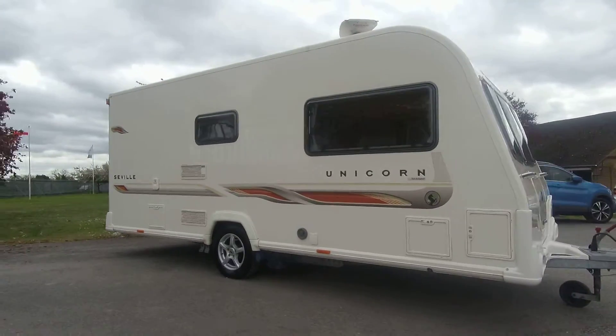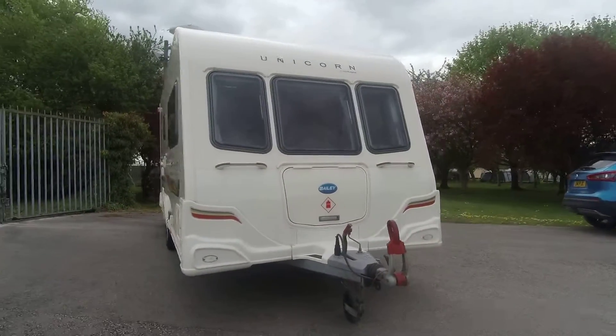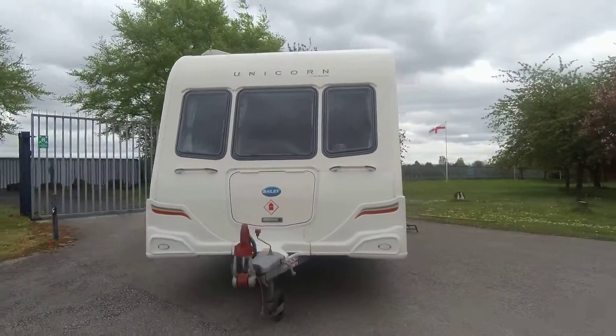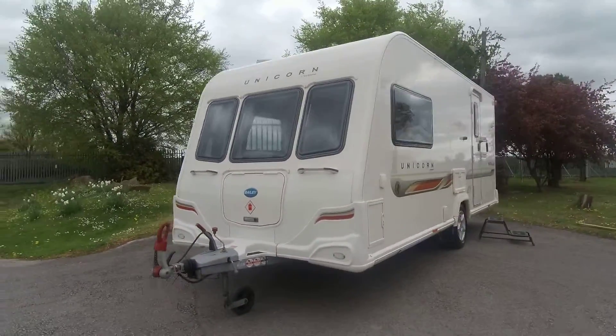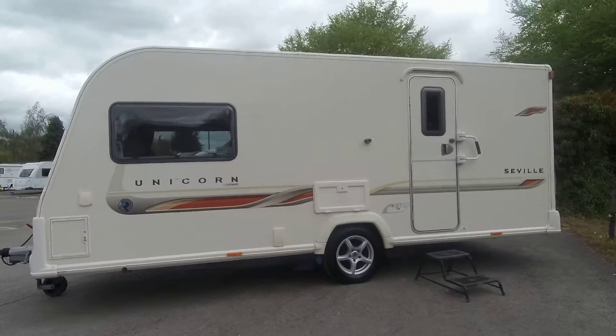We've got a really nice Bailey Unicorn Seville here on our show ground today. This is a two berth, single axle caravan registered in 2011. It comes with ATC, there is a status TV aerial,